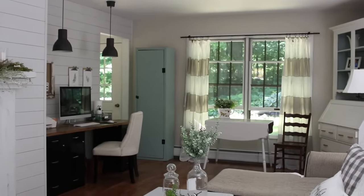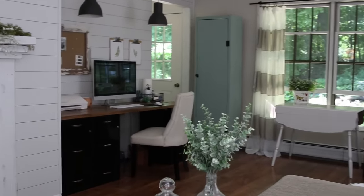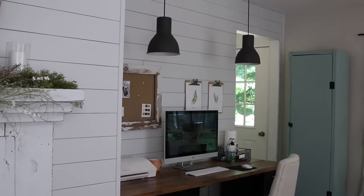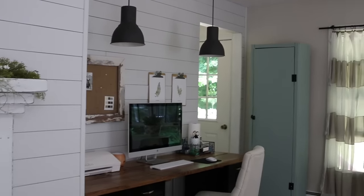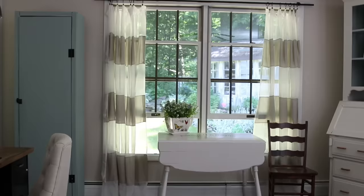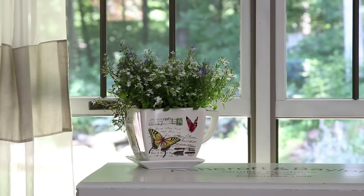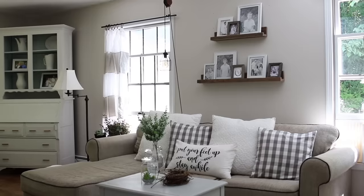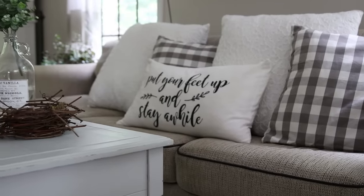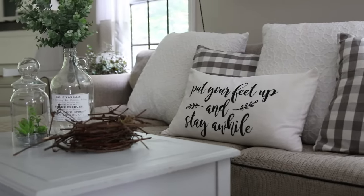The shiplap on the wall — I say that in quotation marks — is actually something I installed myself. It's not real shiplap. I just bought one-eighth inch plywood, cut it into strips, nailed it to the wall, and painted it to get that shiplap look. It was a very low-cost and easy project. One of my favorite sounds in this room is the waterfall you can see through the double windows. The coffee table I had also done a video on earlier this year — I'll link that below. The pillows on the sofa with 'put your feet up and stay a while' I made using my Silhouette Cameo. The plaid ones are from IKEA and the white ones are from Marshalls.